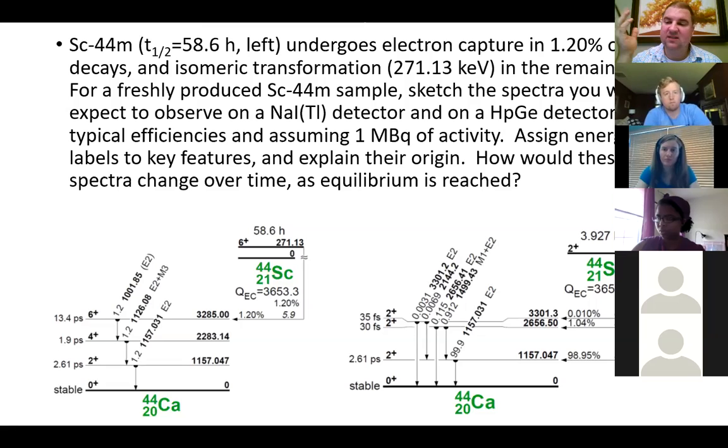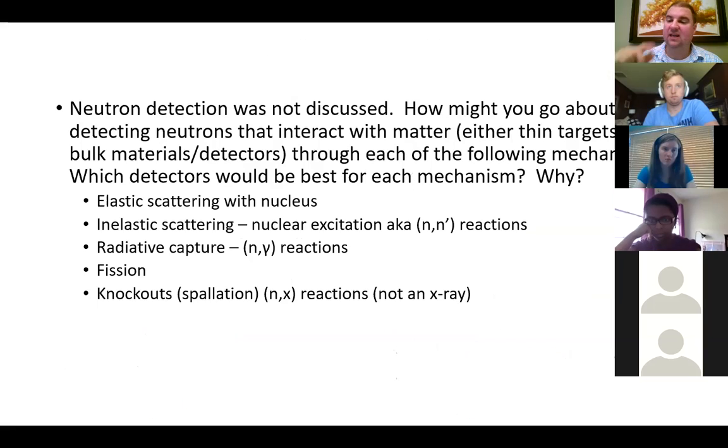For scandium-44m — a metastable nuclide — the exercise question is: for a freshly produced sample, sketch the spectra you would expect to observe with either sodium iodide or hyperpure germanium, using typical efficiencies and assuming one megabecquerel of activity. Assign energy labels to key features and explain their origin. The second part asks how the spectra would change over time as equilibrium is reached. The second exercise question is about neutron detection — think about the different ways neutrons can interact with materials and what kinds of detectors might rely on each of these interaction mechanisms.